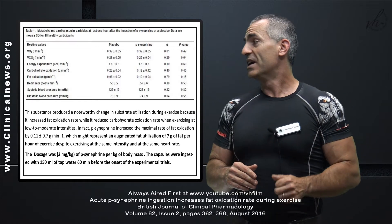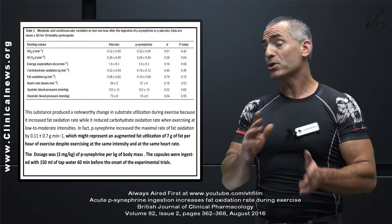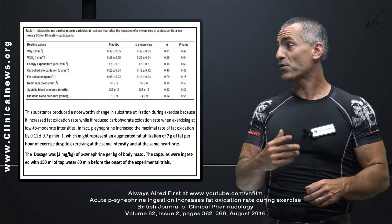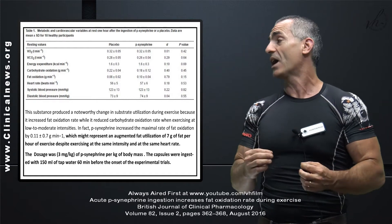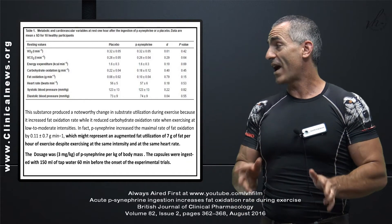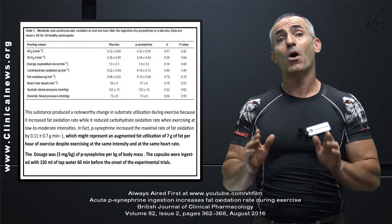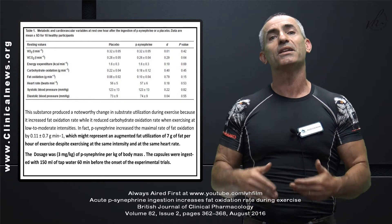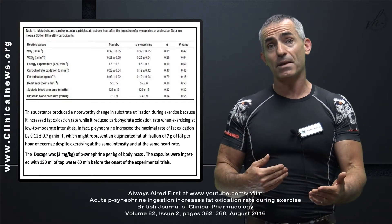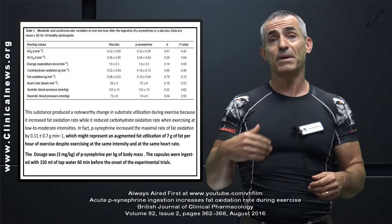This substance produced a noteworthy change in substrate utilization during exercise because it increased fat oxidation rate while reducing carbohydrate oxidation when exercising at low to moderate intensities. In fact, synephrine increased the maximal rate of fat oxidation, representing an augmented fat utilization of seven grams of fat per hour of exercise, despite exercising at the same intensity and heart rate. They used about three milligrams per kilogram of body mass of synephrine, drunk with about 150 milliliters of water, 60 minutes prior to the experiment.